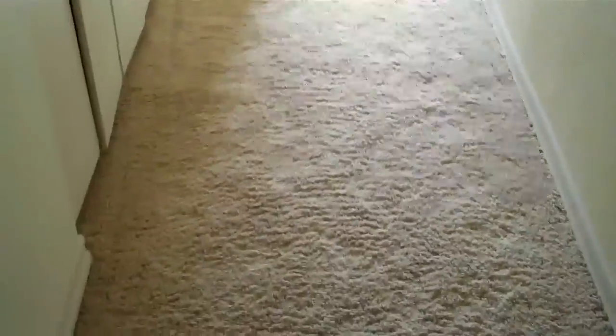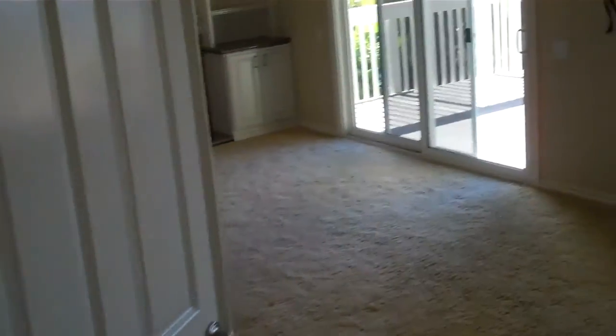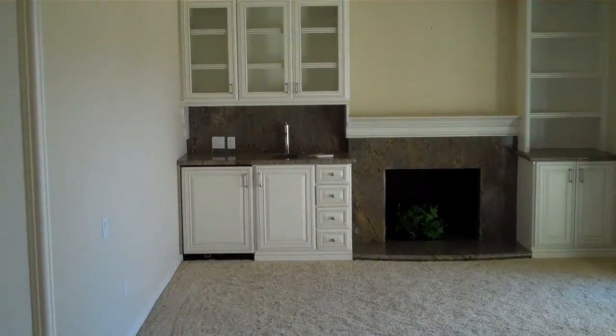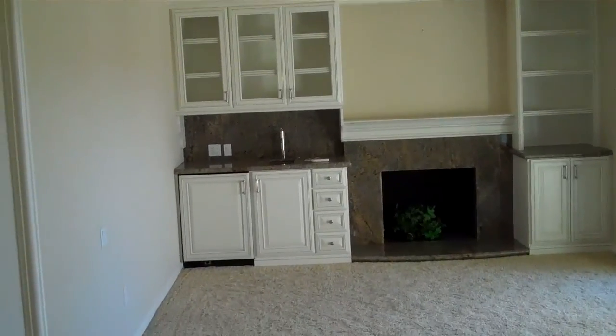Running upstairs — carpet up here. I don't feel like this carpet is new; I think it's been shampooed. It's really thick, which is okay. At the top of the stairs I don't see any stains and it doesn't stink. They left the flat screen mount — fireplace, cabinets, all kinds of stuff up here.